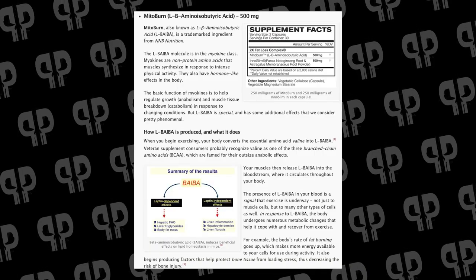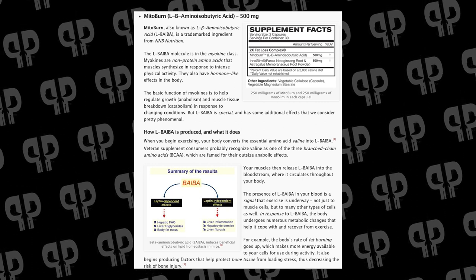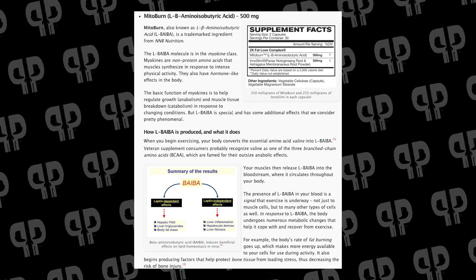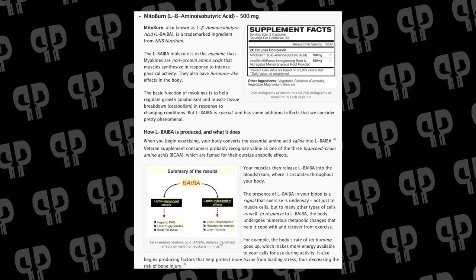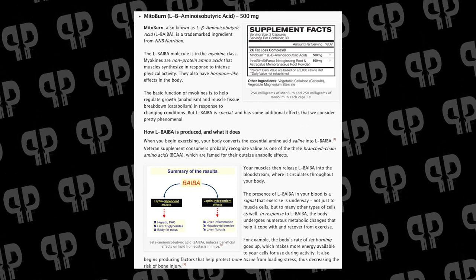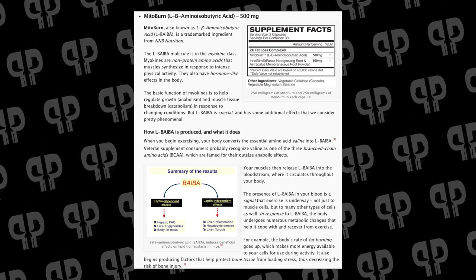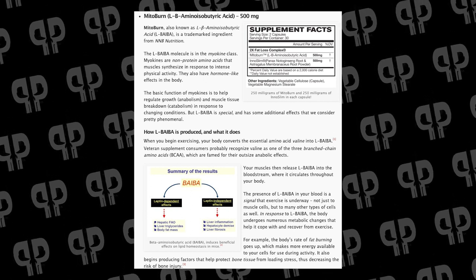MitoBurn, known as Elbeba for short, is the muscle messenger myokine that is released when the body begins to exercise. It's created by the breakdown — the metabolism — of L-Valine, the branched chain amino acid that's in a few products and in the full tank amino acid formula. When you start exercising, your body starts breaking down the amino acid Valine and creates this muscle messenger, BAIBA, which then tells the rest of the body that you're starting to exercise.